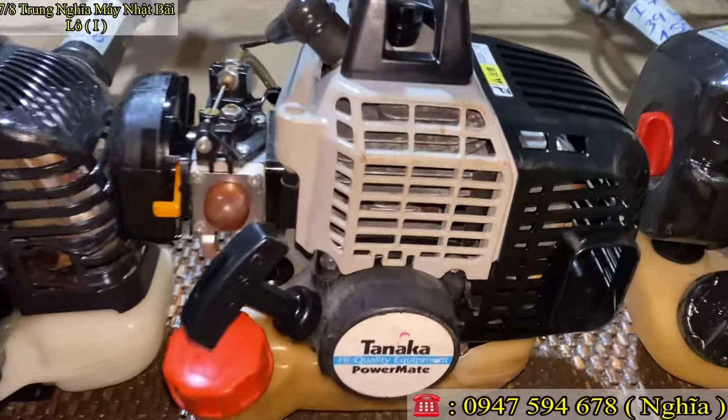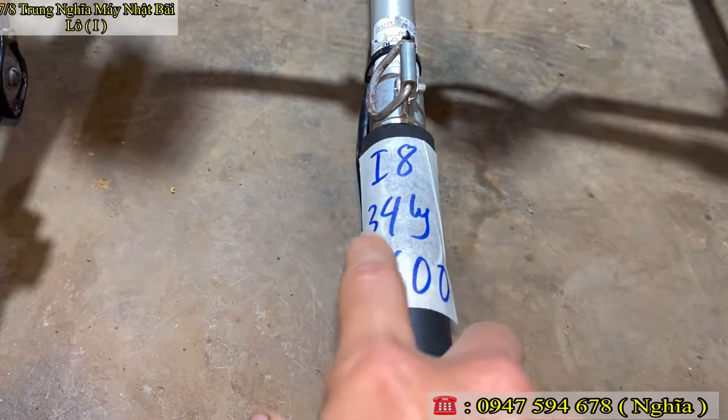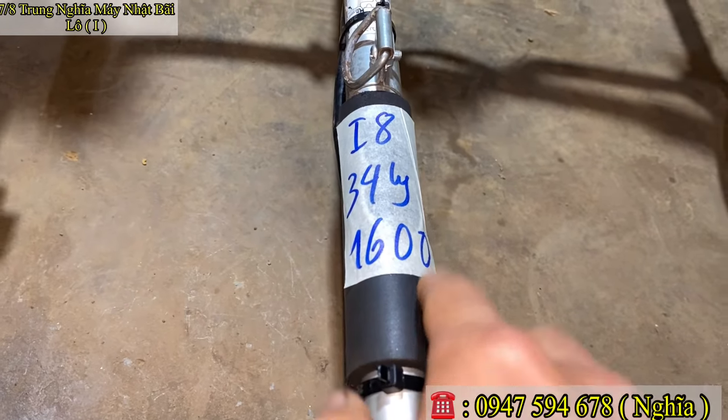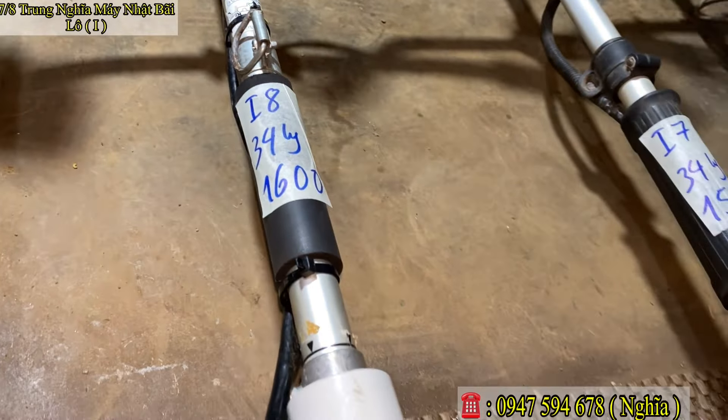Mã số I8, nòng 34 ly. Em báo giá chỉ 1 triệu 600 ngàn thôi. Mã số I8.